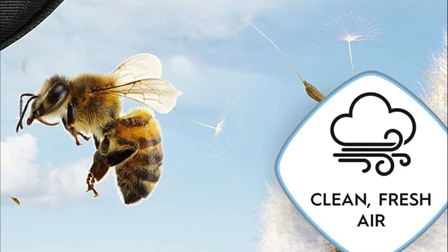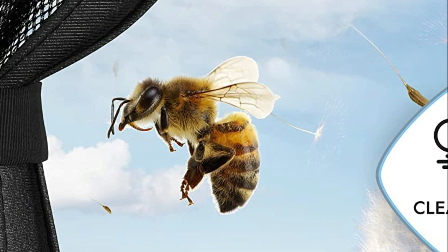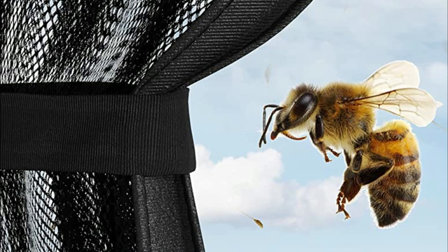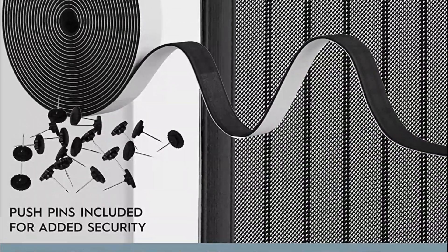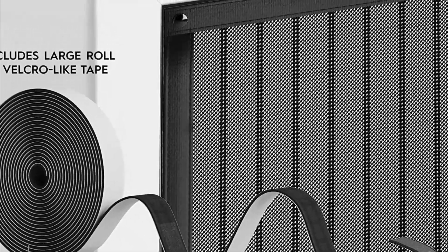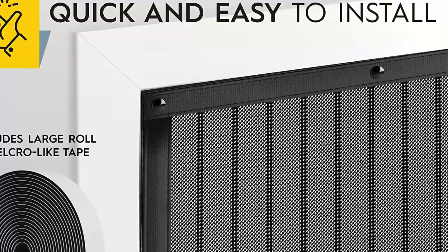Make sure to clean and dry the surface before installation for the best adhesive results. This polyester mesh fabric is lightweight enough for children and small pets to walk through without using their hands, yet durable enough to withstand thousands of uses. If you need to keep the screen open, handy snaps hold the sides in place, clearing the doorway. Whether you're having a party, welcoming guests, or simply enjoying the fresh air, this magnetic screen door is the perfect solution.